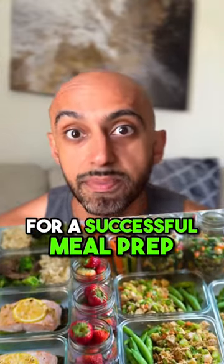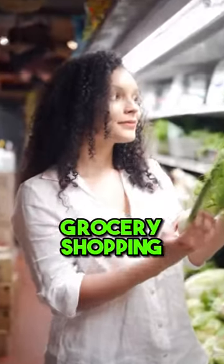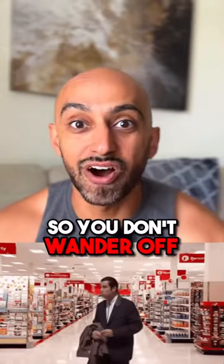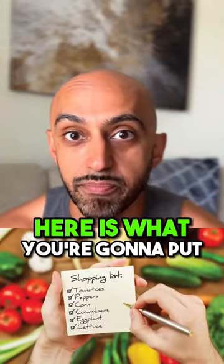Set yourself up for a successful meal prep next time you go grocery shopping. The first thing is to have a list of foods that you're going to buy so you don't wander off during your shopping. Here is what you're going to put in your list.